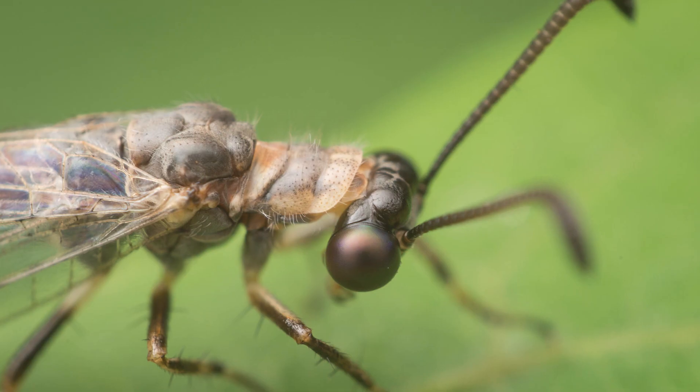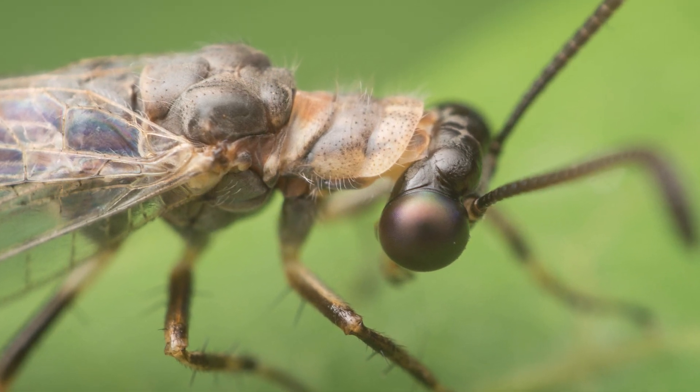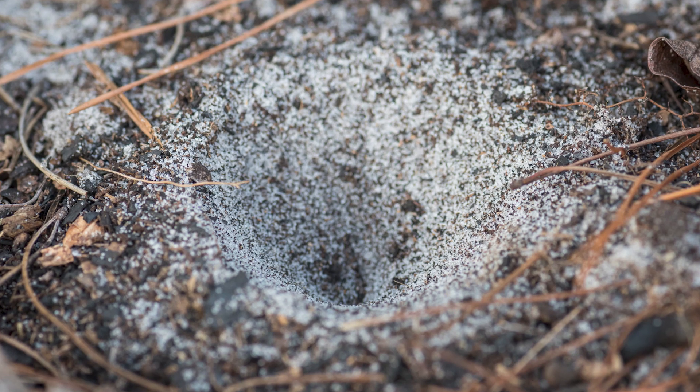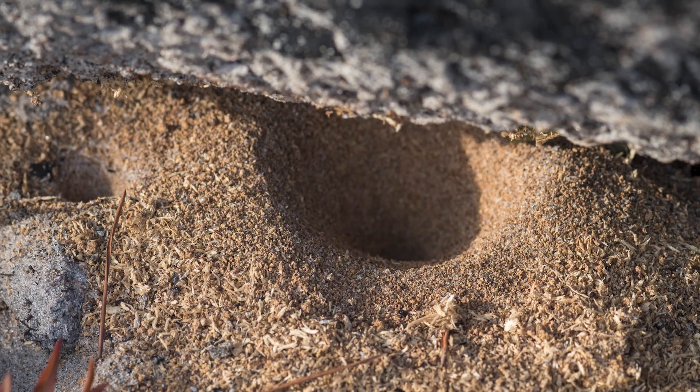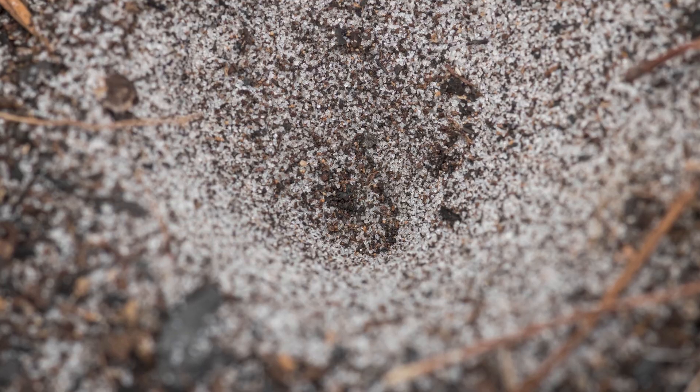The often overlooked adults are similar in appearance to a dragonfly or a damselfly. This life stage lasts only around a month, and hopefully for them ends with the female antlion depositing her eggs into a sandy and safe new home for the next generation.